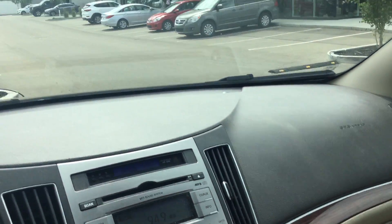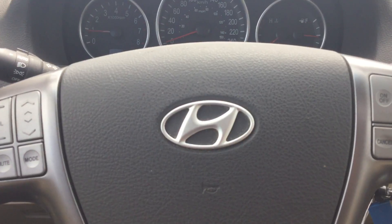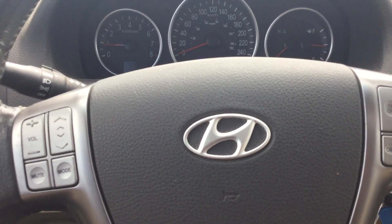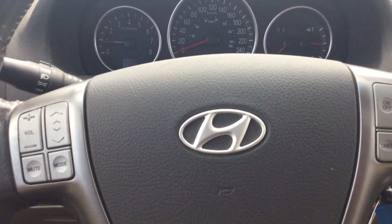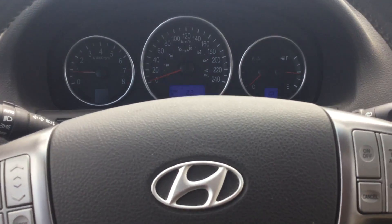If you have any questions, don't hesitate to call us at 780-371-3700 and I'll be delighted to answer all your questions. Have a good day from River City Hyundai — we'll see you soon for a test drive. Don't miss out on this one!